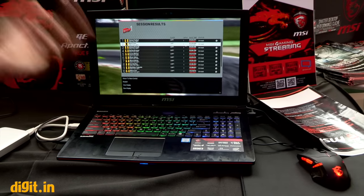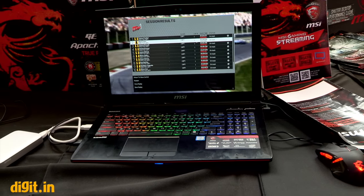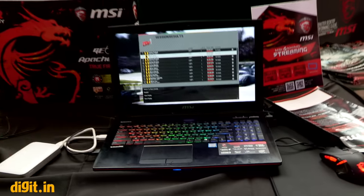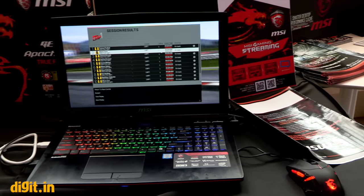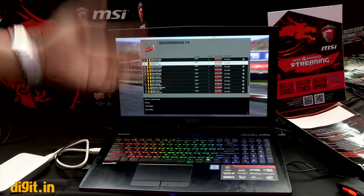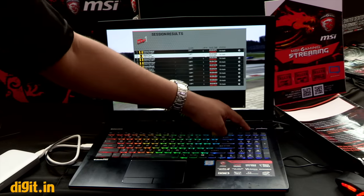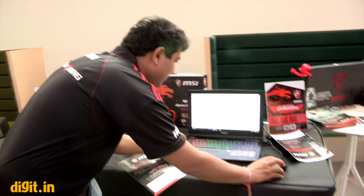The RGB keyboard can be set to 60 million colors — essentially RGB 255, 255, 255 — to match your gaming preferences. I'm just showcasing: I put it on RGB, press one button and it goes to another mode, press again and it switches to yet another mode. I'll show you the SteelSeries Engine we have here.